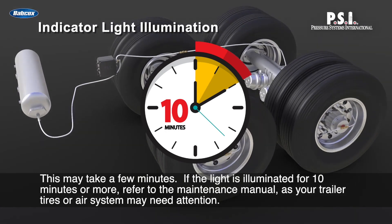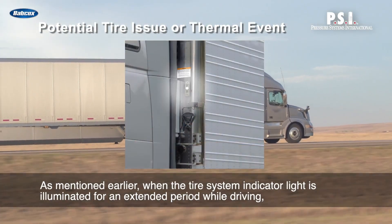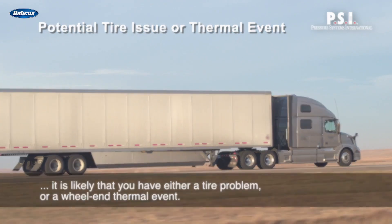Should the indicator light go off and air starts pumping into your tire, you can choose to sideline the truck depending on the severity of the leak, or continue on and allow the system to do its thing. Companies like PSI and other tire management solution providers additionally understand the importance of not just staying alert regarding tire leaks and punctures, but also actively monitoring the state of each wheel end.